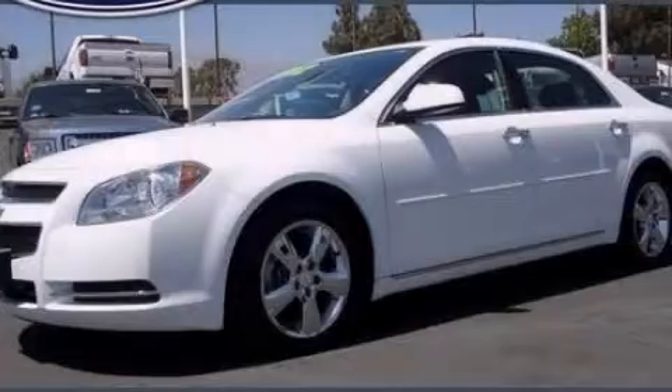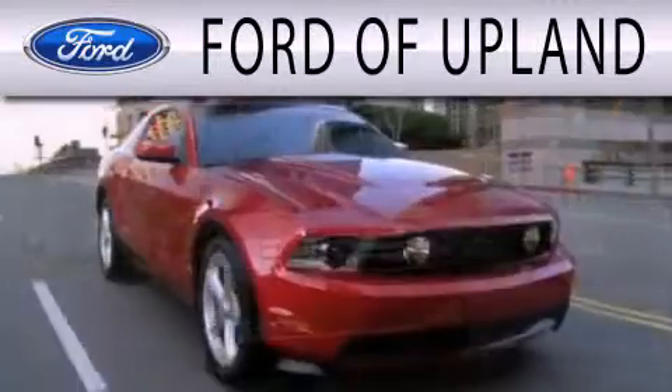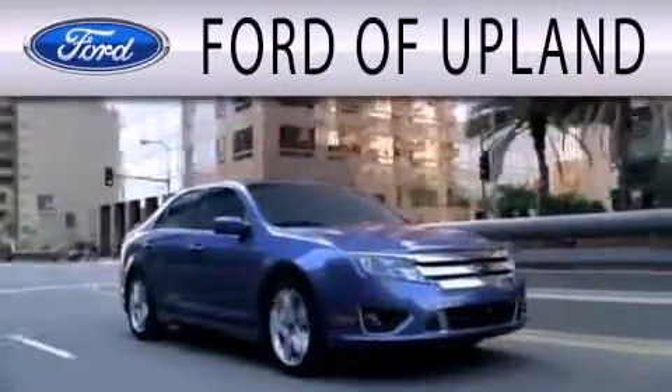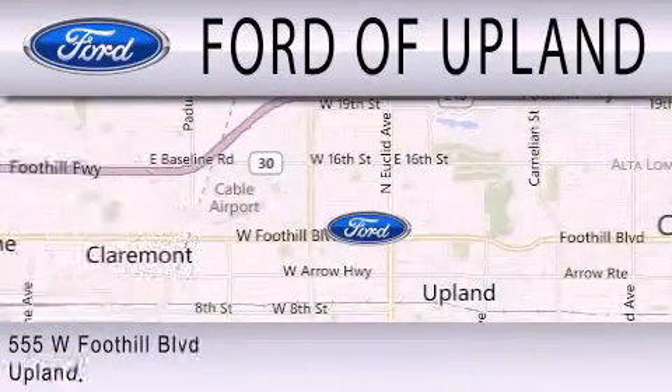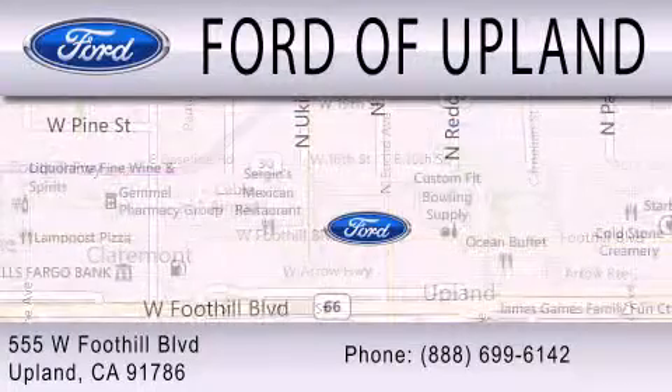We hope you found this video informative. Please contact us today. Ford of Upland is dedicated to doing everything possible to ensure that the experience you have selecting your next vehicle is as pleasant as possible. We are located across from the Upland High School at 555 West Foothill Boulevard in Upland.